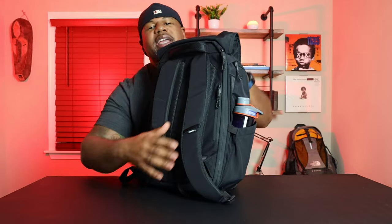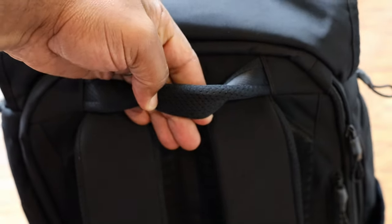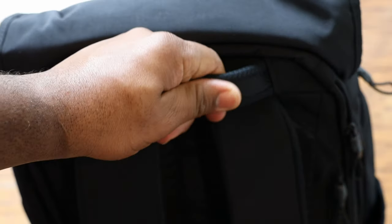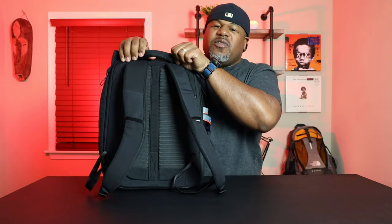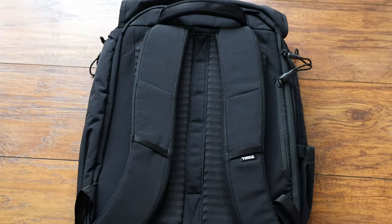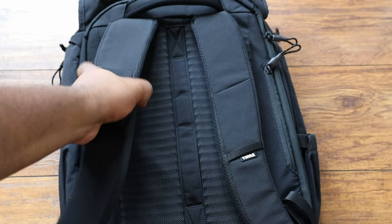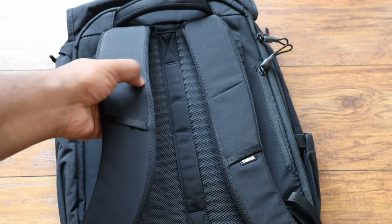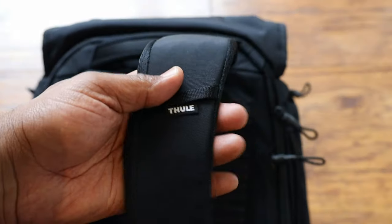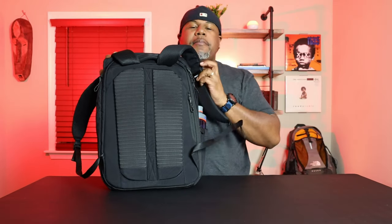Flipping the bag around to talk about the harness system and back panel — you've got a padded grab handle at the top that's vented and sewn in really well, very similar feel to a North Face grab handle. The two contoured shoulder straps are vented and have good density. Even the branding is small and minimal — just a subtle bag that says take me into the office, take me into a professional work environment, or take me to class.